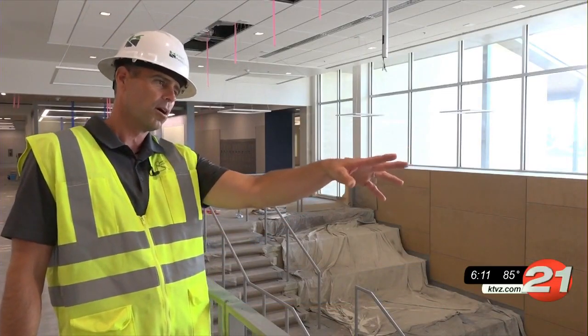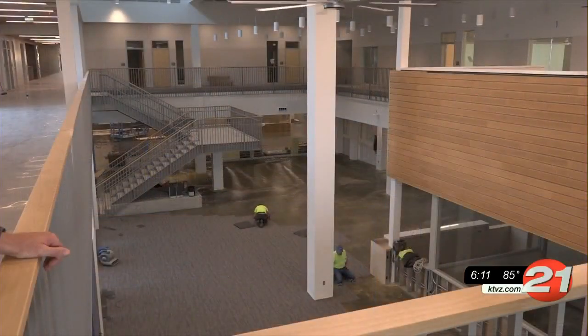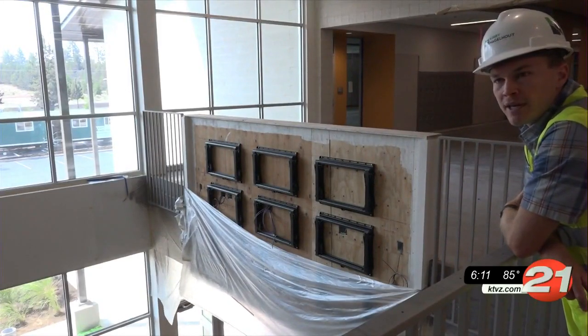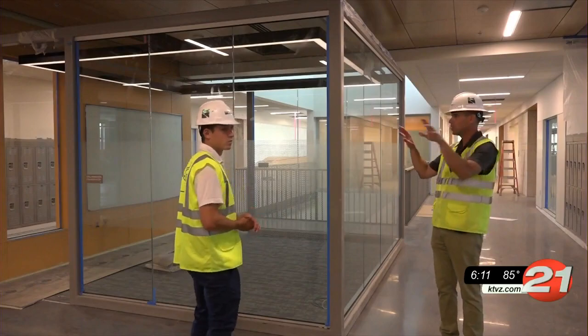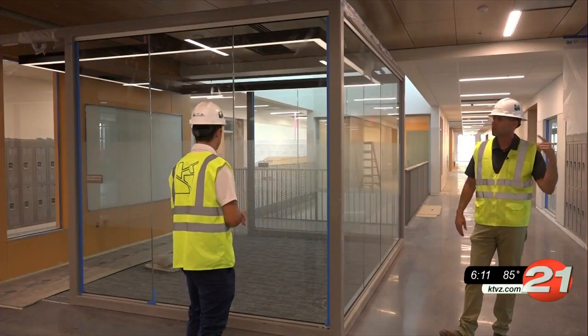One aspect Boyd is proud of is the open concept the school takes. Both the cafeteria and the library are designed as open or common areas as opposed to closed off rooms. He says this will give students more options on where they can eat, study, and work. The classrooms follow the same idea, and students can access space within the classroom and outside the classroom and still have supervision through line of sight.